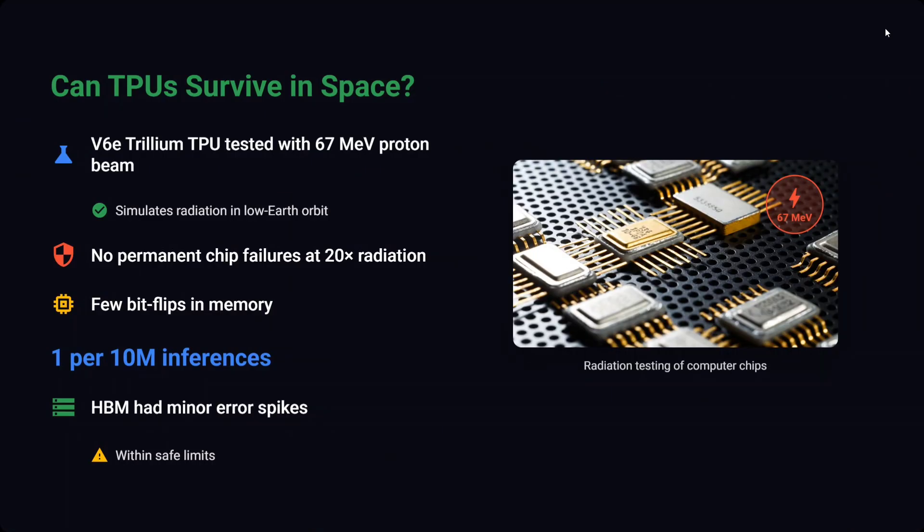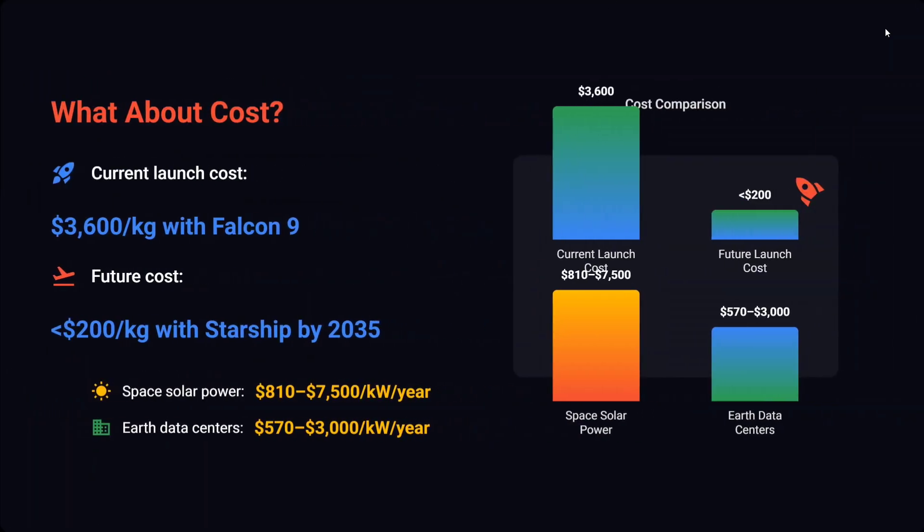First question: can TPUs survive in space? TPUs are Google's alternative to GPUs, if you didn't know. The answer is yes — they tried them out under extreme conditions and TPUs worked fine. No permanent chip failure was observed even at 20x cross radiation, and only a few bit flips in memory. Apart from that, no major faults were found when they were exposed to harsh conditions.